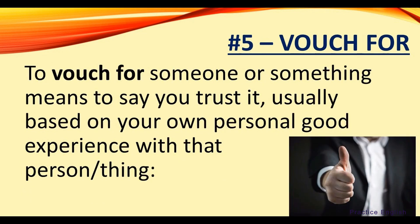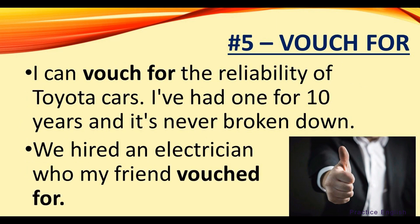Number five: vouch for. To vouch for someone or something means to say you trust it, usually based on your own personal good experience with that person or thing. For example, I can vouch for the reliability of Toyota cars — I've had one for 10 years and it's never broken down. We hired an electrician who my friend vouched for.